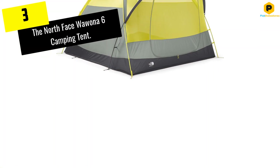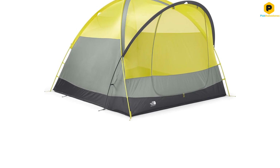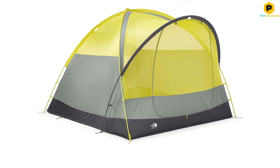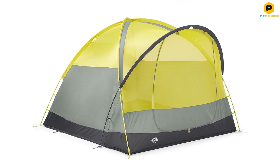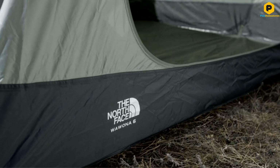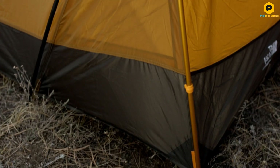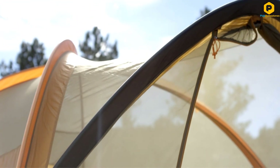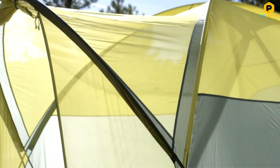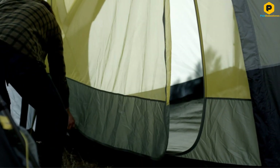At number 3, we have the North Face Wawana 6 Camping Tent. Are you a camper with a hobby? Then this is your camping tent. The North Face Wawana 6, a long-standing favorite in this review, is the perfect base camp for mountain bikers, rock climbers, anglers, hunters, or anyone packing lots of gear that needs to be protected. The vestibule is like a two-bike garage, and the main tent packs an additional 85 square feet, creating a remarkable living space. The Wawana has you covered, and all for a very fair price.